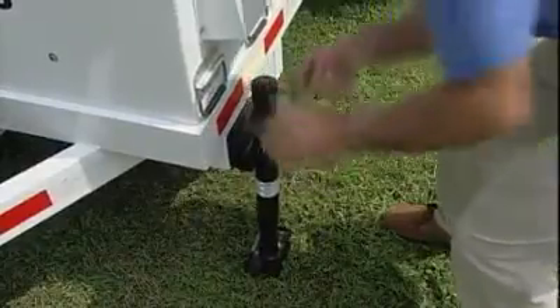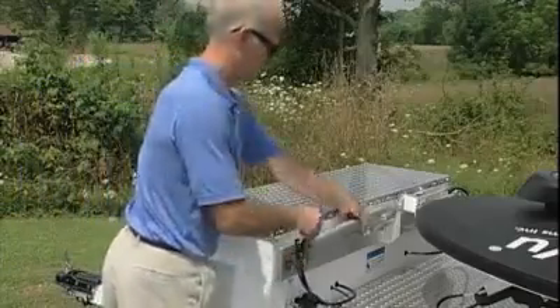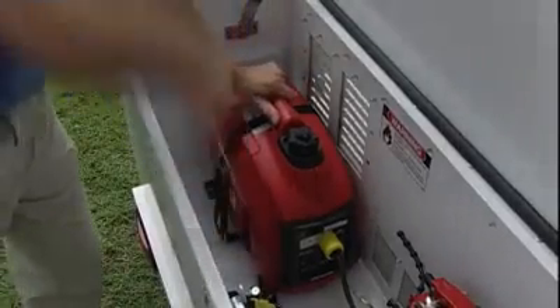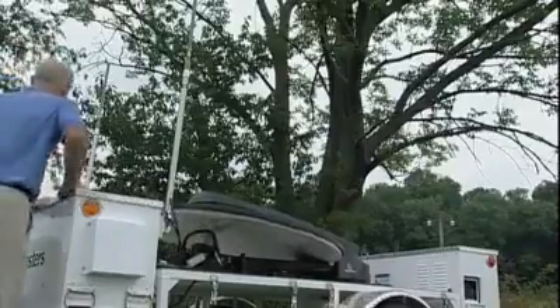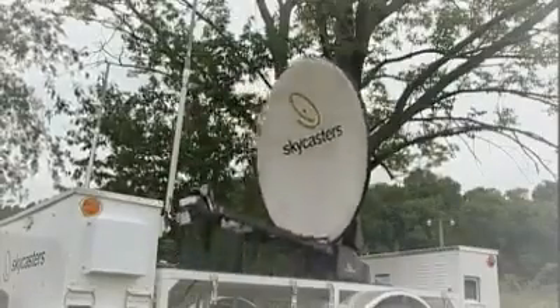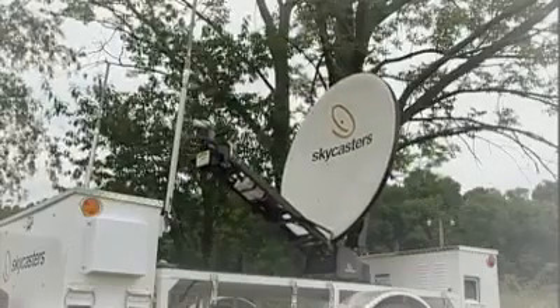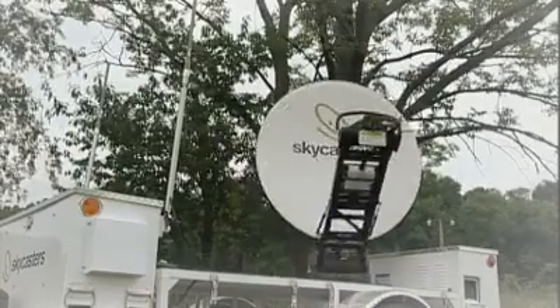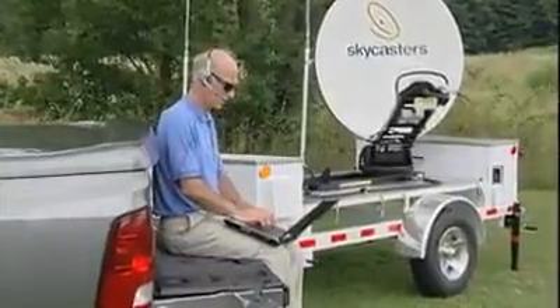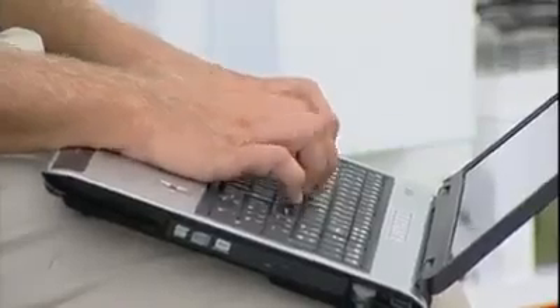Drop the jacks. Raise the Wi-Fi antennas. Start the Honda generator. And go. Push the Find Satellite button on the automated GPS-guided controller. The powerful satellite dish on the Skycasters MST automatically rises, orients itself, and locks onto the signal in the sky. You're online, ready to communicate with internet, voice or video at broadband speeds. Time elapsed: less than 10 minutes.